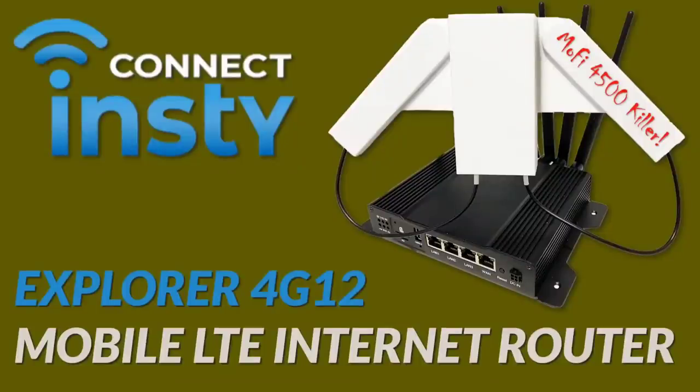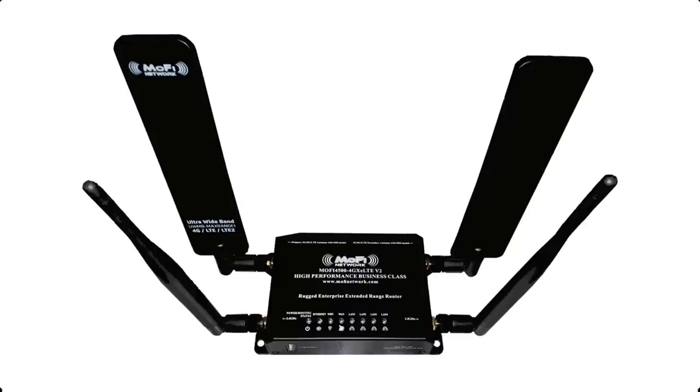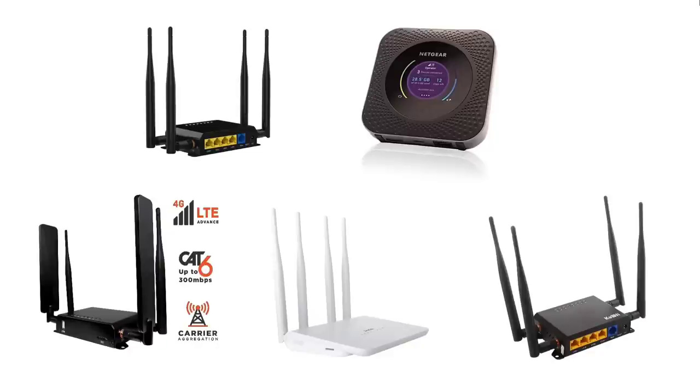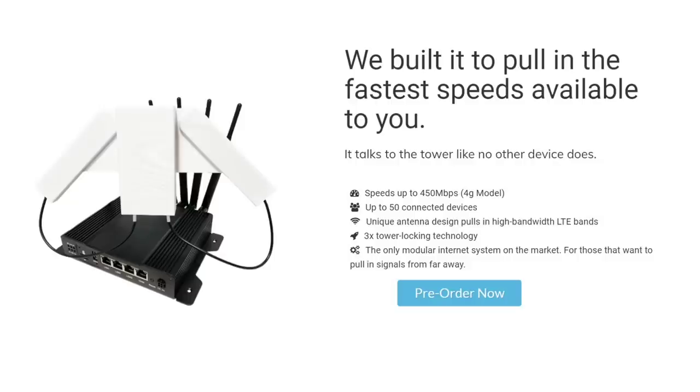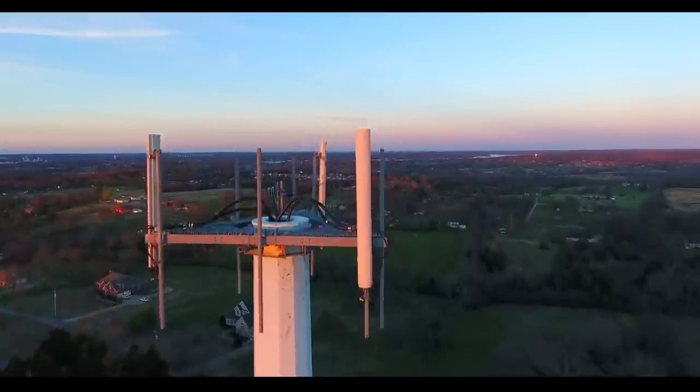If you've been looking for a way to cut the cord or you need a mobile cell-based internet solution to run all your devices, then you should consider the InstiConnect Explorer 4G12. I've been talking to Nick Jolen from InstiConnect, the developer of this great new product, and I can safely say that it is far superior to the MoFi 4500 or any other product I've seen on the market today for LTE routers. Nick has managed to improve everything that was wrong with other devices. The result is a super fast Category 12 4G LTE modem with speeds capable of up to 450 megabits per second. If you've been thinking about getting cell phone based internet access, this is the way to go.